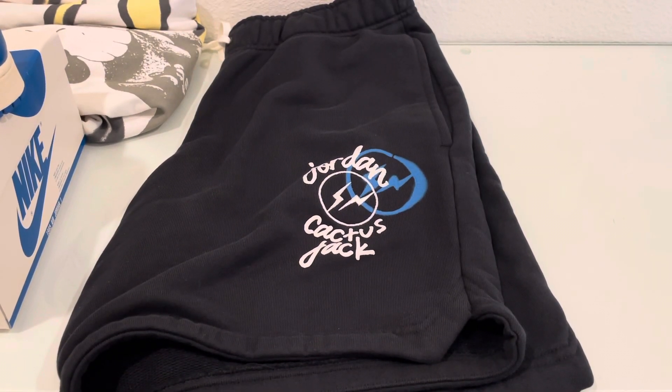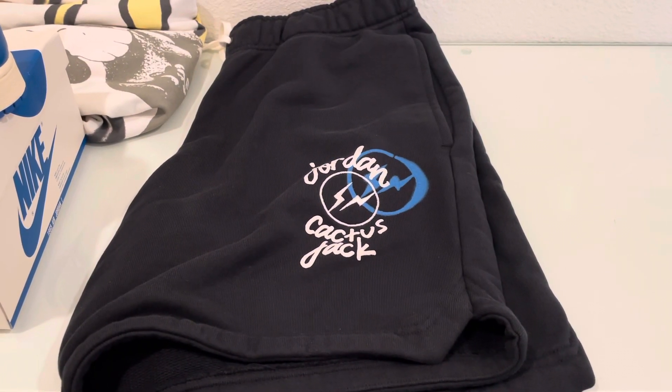What's up, YouTube? This is Jay Millionaire here with a quick review of an item that literally just got dropped off today.